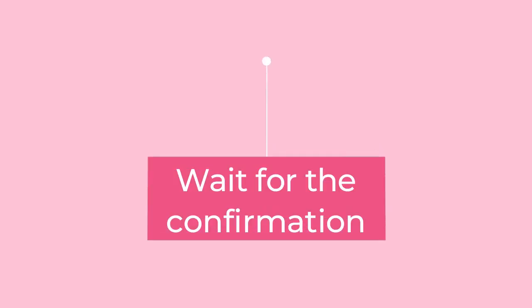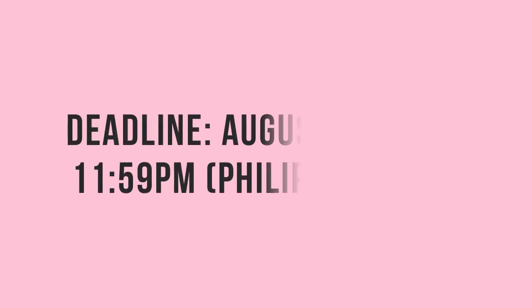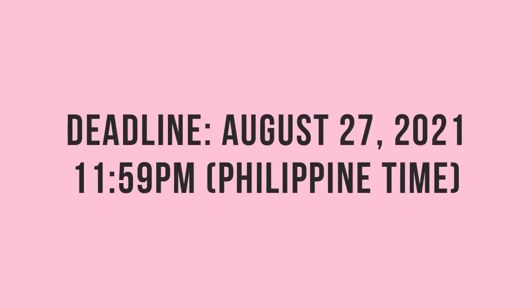Wait for the confirmation and you are ready to go! The deadline will be on August 27, 2021. See you there!